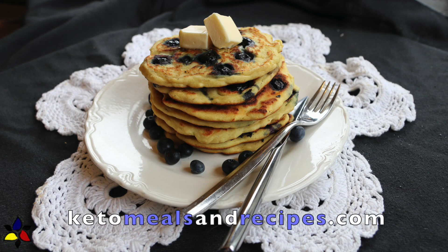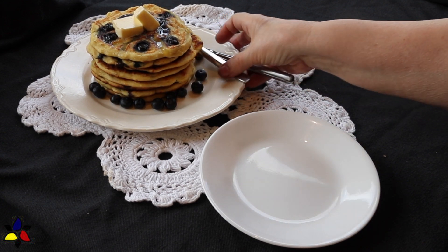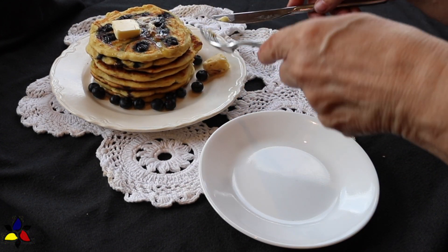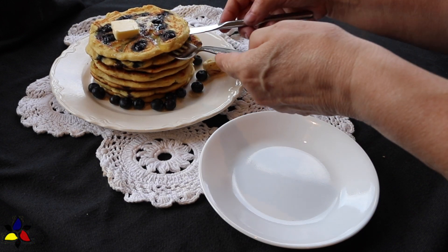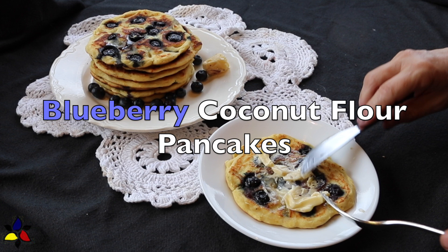Welcome to keto meals and recipes dot com. My family and I enjoy having delicious blueberry pancakes for breakfast from time to time. Today I've decided to show you my method of making these tasty and fluffy keto blueberry coconut flour pancakes.